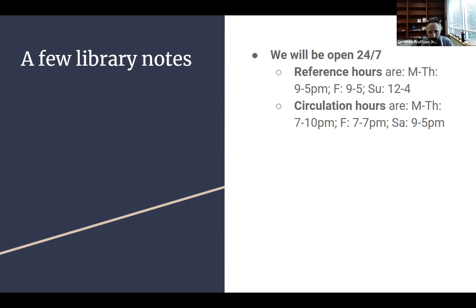Our circulation hours for the fall semester are Monday through Thursday 10-7, Friday 7-7, and Saturday 9-5. The circulation desk is where you check out books, so if you need to borrow anything or need help looking around the stacks, they can help you at the circulation desk.